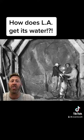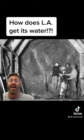The most difficult part of the construction was the tunneling. There were 142 separate tunnels totaling 43 miles in length. You can see the scale of the tunnels here and the tools that they had at the time to dig these things out.